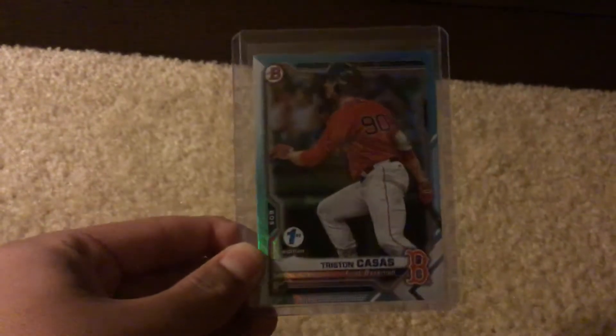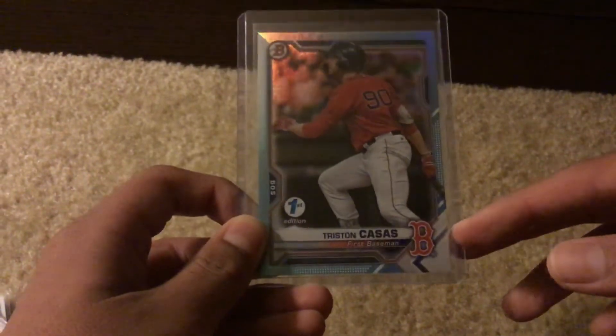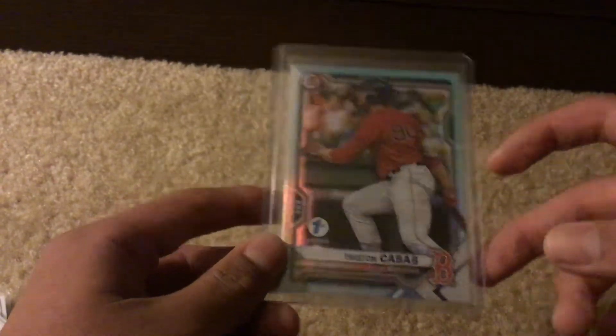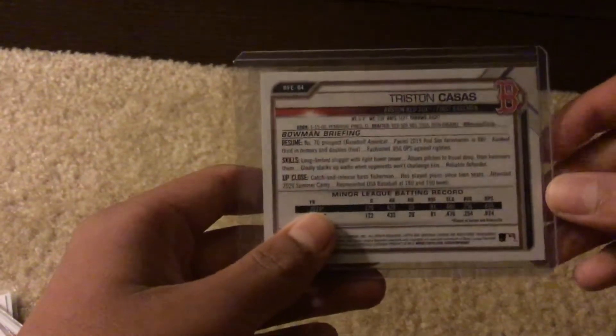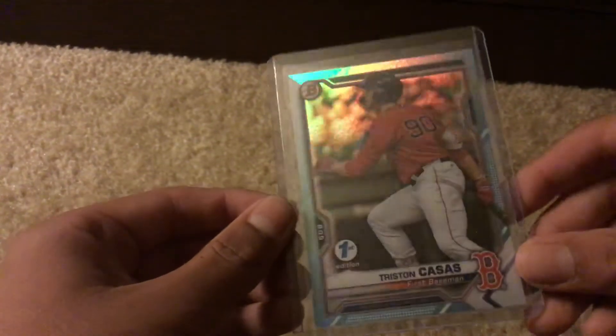First off, they're all Bowman First Edition Red Sox cards. This is a Tristan Koss First Edition. This is a sky blue foil, so it's a very nice looking card — I don't know if you guys can see that or not.